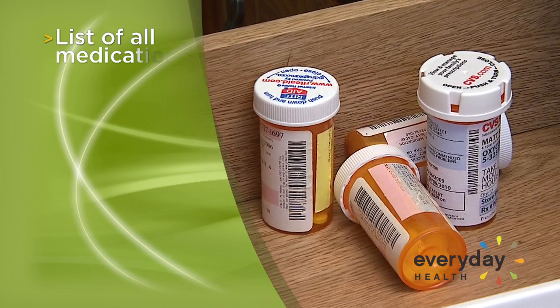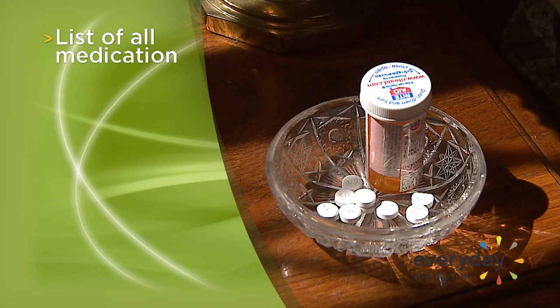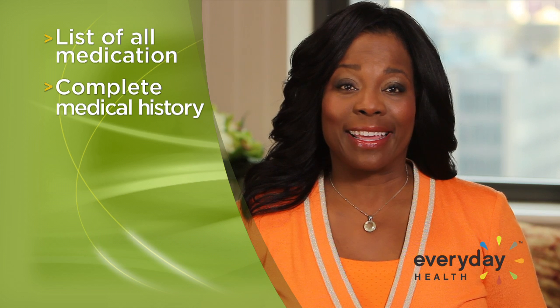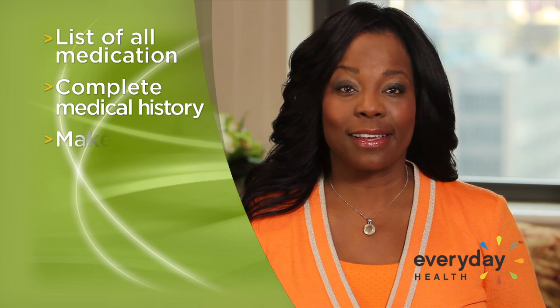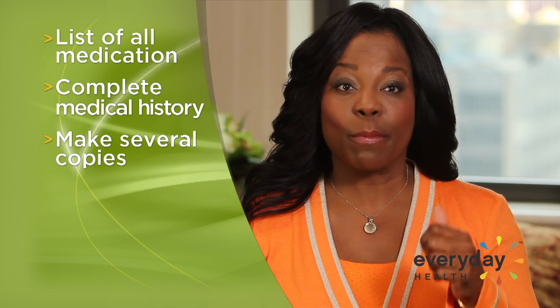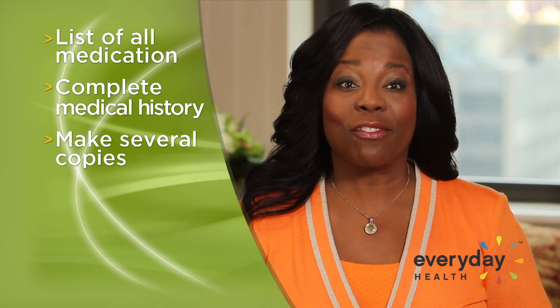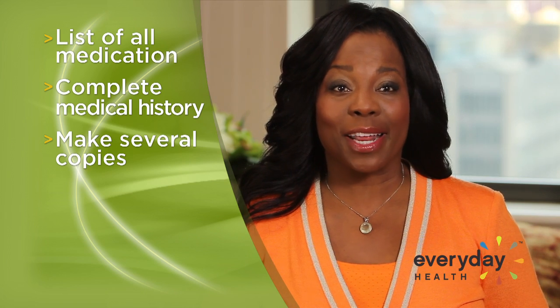Have a list of all of your medications, including over-the-counter drugs and supplements, and make sure you include the dosage of each and how often they're taken. Your complete medical history, including any known allergies. Make several copies of this information. Keep one in your suitcase, carry-on bag, and one in your glove compartment. Plus, know how to access this information electronically.